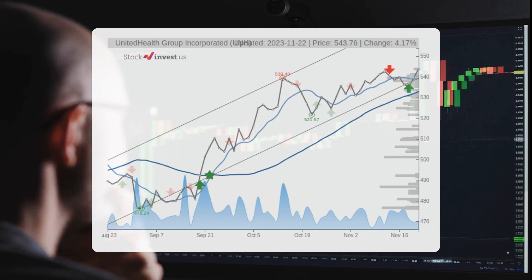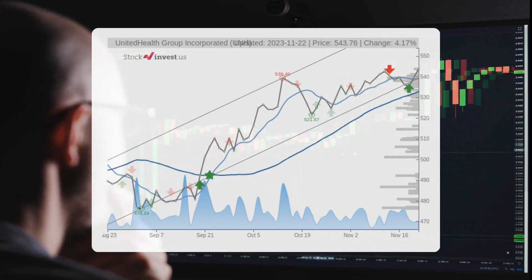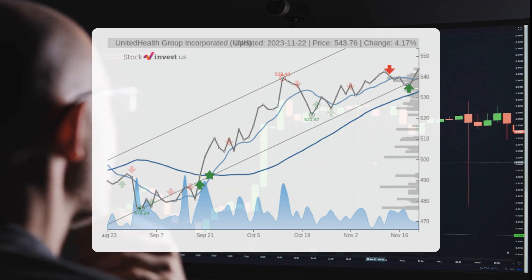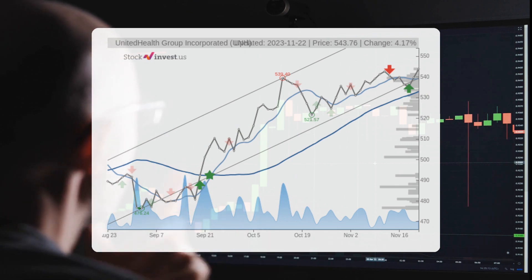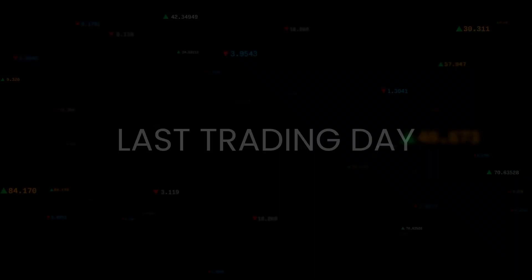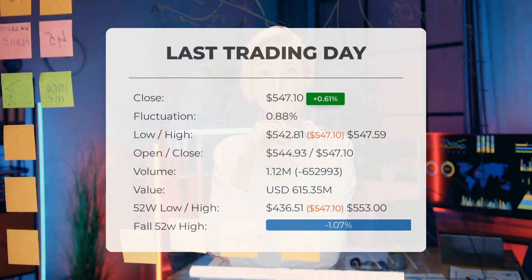The three-month potential return ranges between 13.1 percent and 19.45 percent. In terms of the 12-month trend, we can expect a 2.75 percent change over the next year, with the potential return ranging between minus 14.90 percent and 0.510 percent. This translates to a price range of $465.60 to $549.89 after a year.